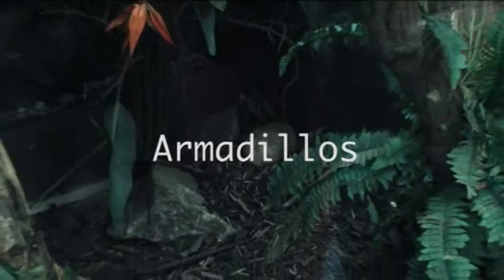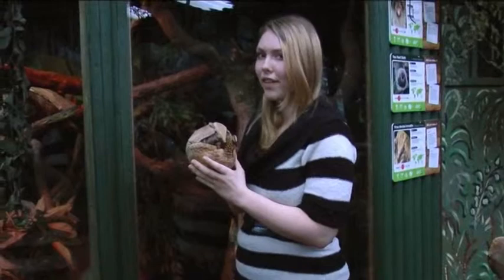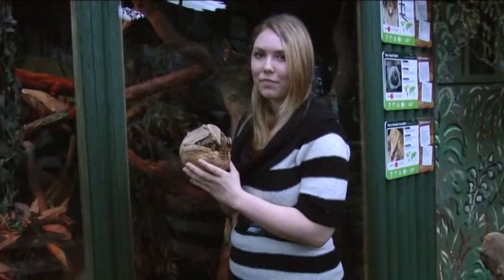Let's start with our close friends, the armadillos. Mambo here is from the South East States of America, where they're most commonly found. They also have very bizarre nicknames. One of them in fact is the turtle rabbit — the turtle part is for their hard outer shell and the rabbit part is just because they're very shy.